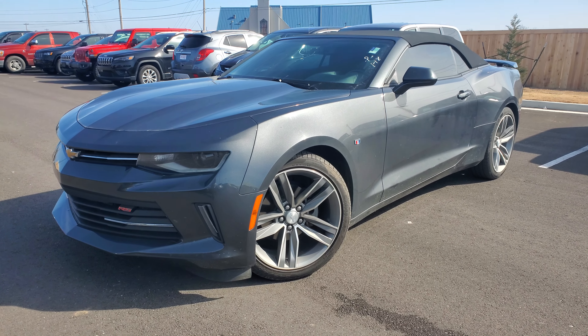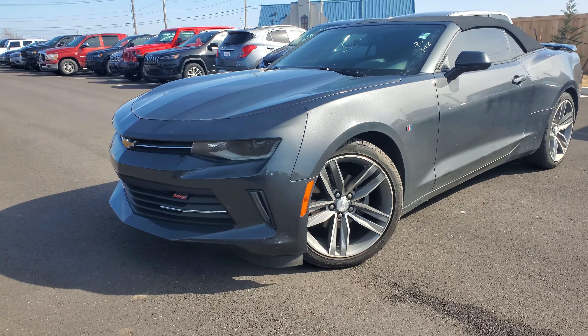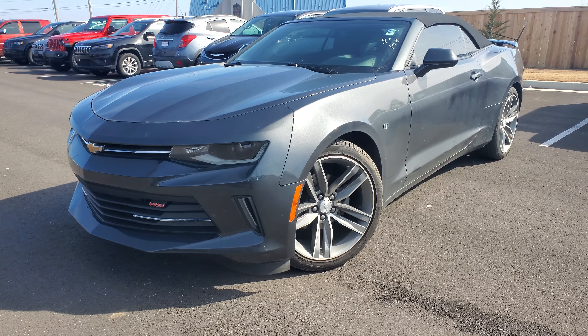Thank you for choosing Jim Glover Dodge here in Owasso. I'm going to do a walk around for you of this 2016 Chevy Camaro RS with 50,000 miles.